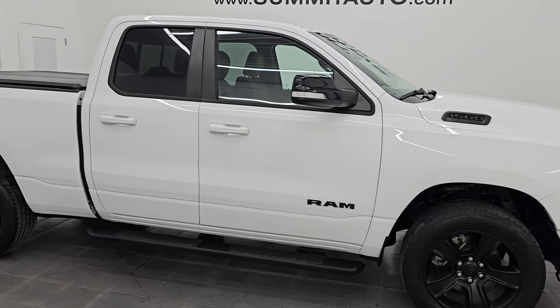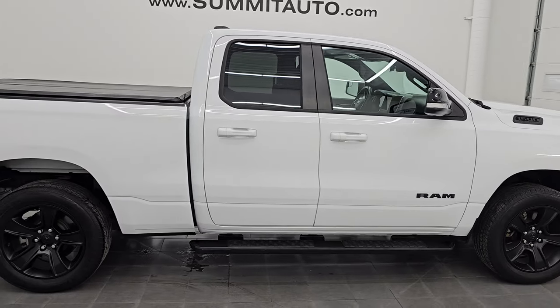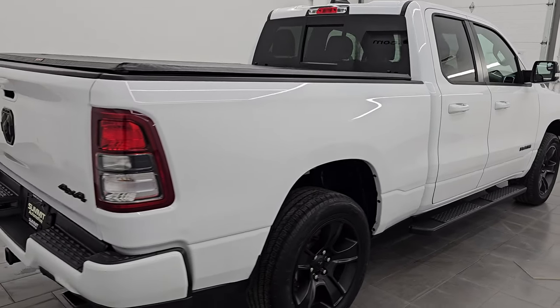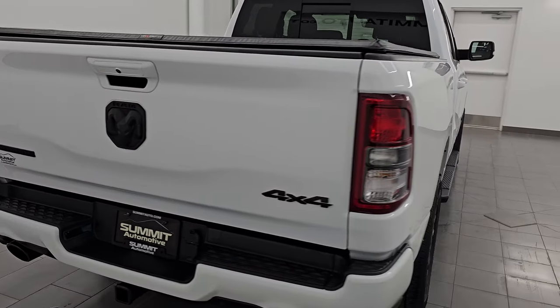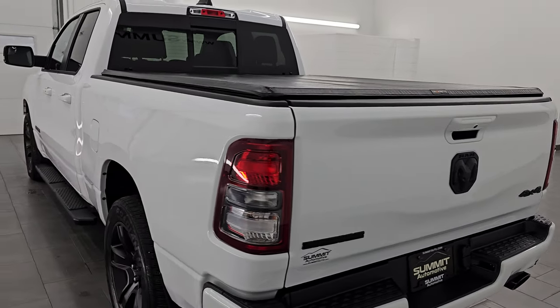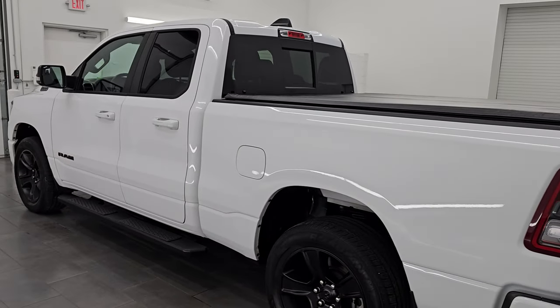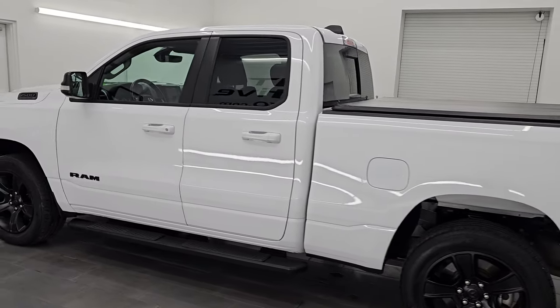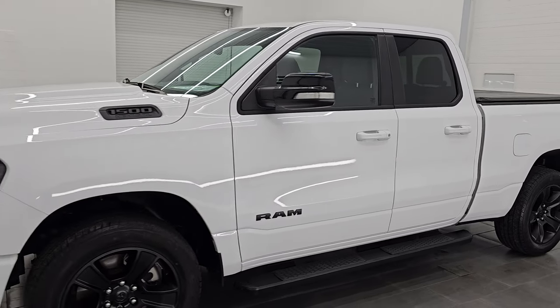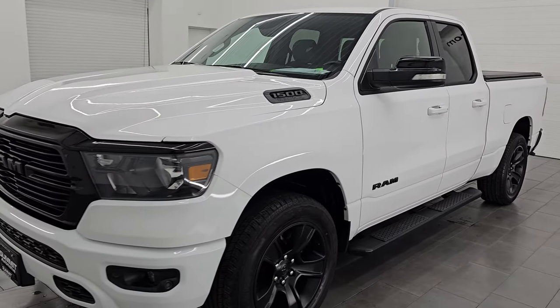Hey, this is Brett. Hope everybody's having a great day out there today. I am super excited to go over this ultra clean 2021 Ram 1500 quad cab six foot four inch short box. This is a Bighorn level two night edition, stock number 25T8A. I am here at Summit Automotive in Fond du Lac, Wisconsin, your new and used light duty and Ram 1500 pickup truck headquarters.